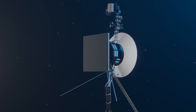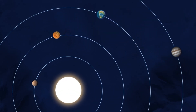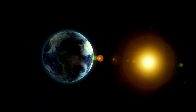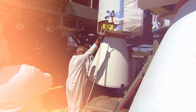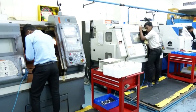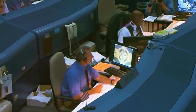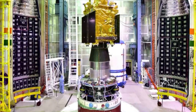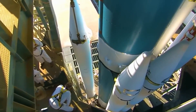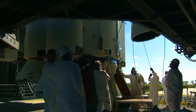The Aditya L1 mission aims to deepen our understanding of solar eruptive events and their impact on space weather. A team of dedicated scientists and engineers from the Indian Space Research Organization, ISRO, had been meticulously preparing Aditya L1 for this moment.